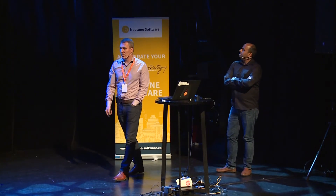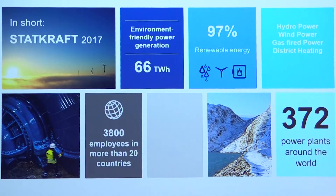Startcraft is a power producer within four different technologies: hydro, wind, gas-fired power, and district heating. It's approximately 3,800 employees in more than 20 countries, and we operate and maintain 372 power plants around the world. So it's quite obvious that we need an ERP system in order to control, operate, and maintain our assets.